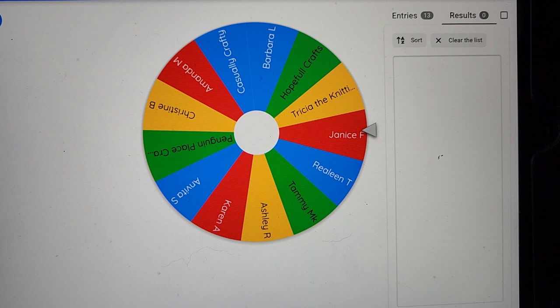Participant prize draw for Scraptember 2023. There are 13 names on the wheel and the first prize will be a $25 gift voucher. Good luck everyone.